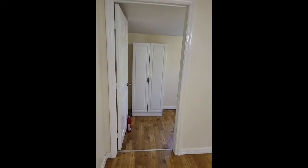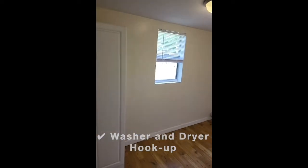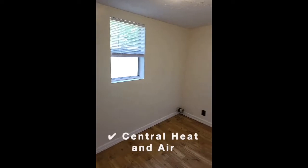This two-bedroom home has washer-dryer connections, central heat and air.